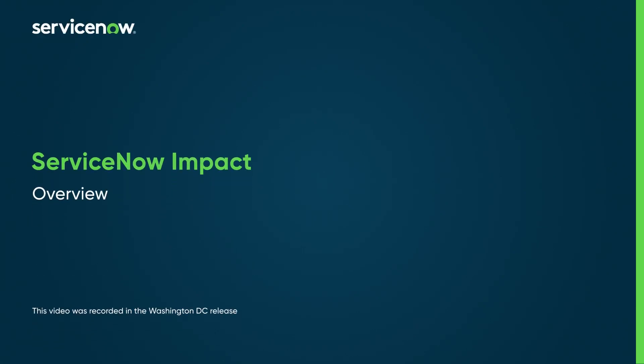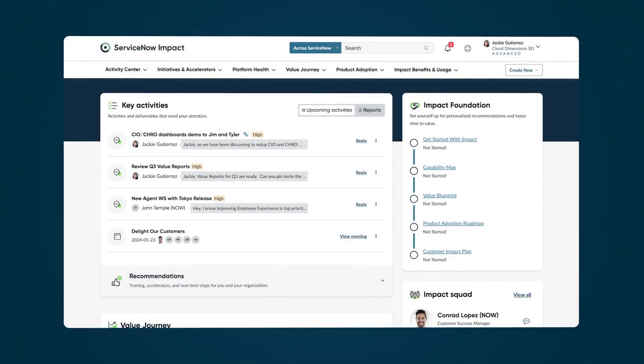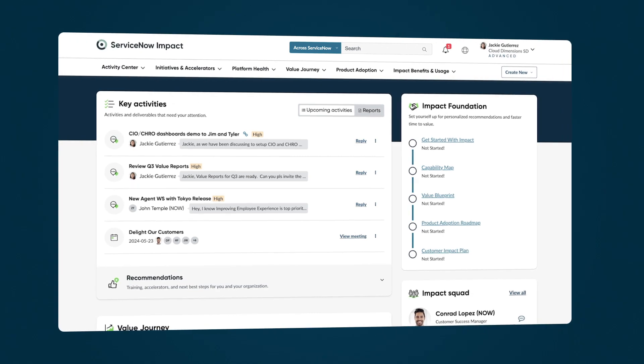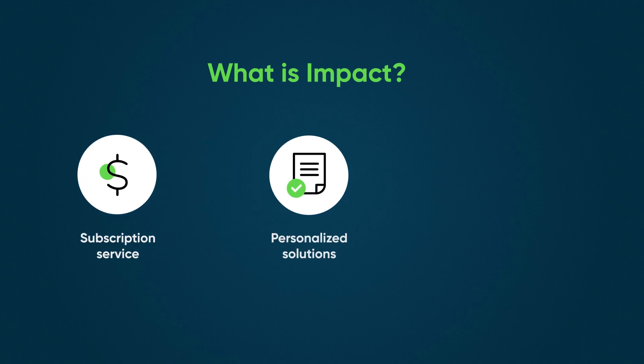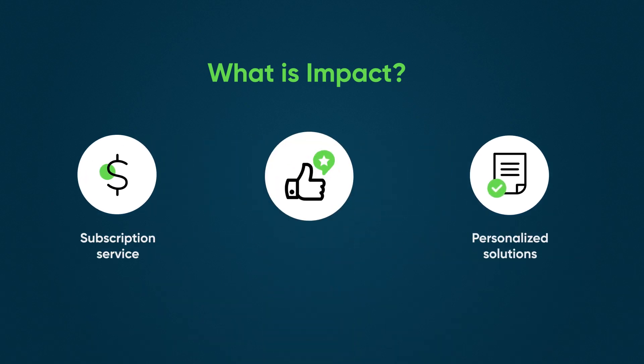Impact gives you clear directions and expert assistance to help you optimize your digital transformation and get the most out of your ServiceNow investment. Impact is a subscription-based solution that provides personalized recommendations to help you understand what ServiceNow features will be most beneficial for your business goals.